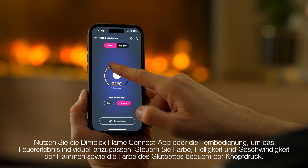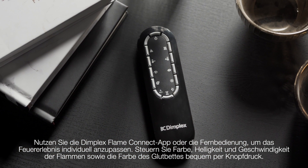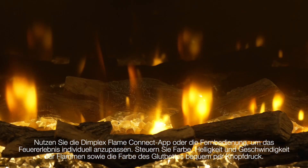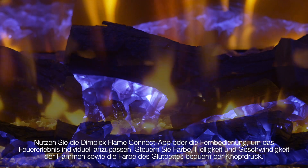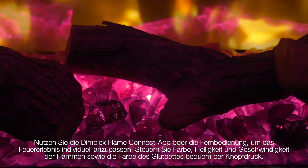Use the Dimplex Flame Connect app or the remote control to change the fire experience to your liking. Adjusting color, brightness, speed, and even media bed color, all by the touch of a button.